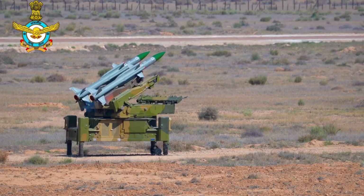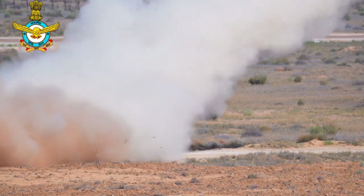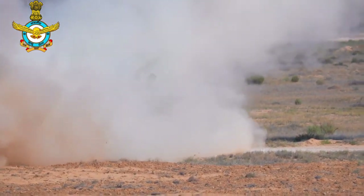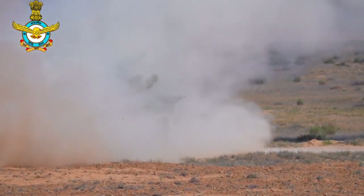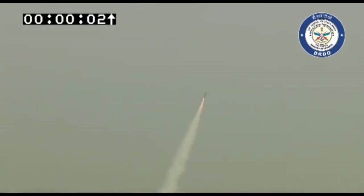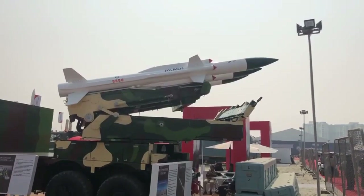The Akash NG missile system is designed for very quick reaction time. Deployment takes less than 20 minutes between transportation mode and ready-to-fire condition, and vice versa. It has a platform leveling time of less than 180 seconds. The missile has a reaction time of just 10 seconds from target acquisition by the command and control unit to single missile launch. It can fire up to 3 missiles within 20 seconds.